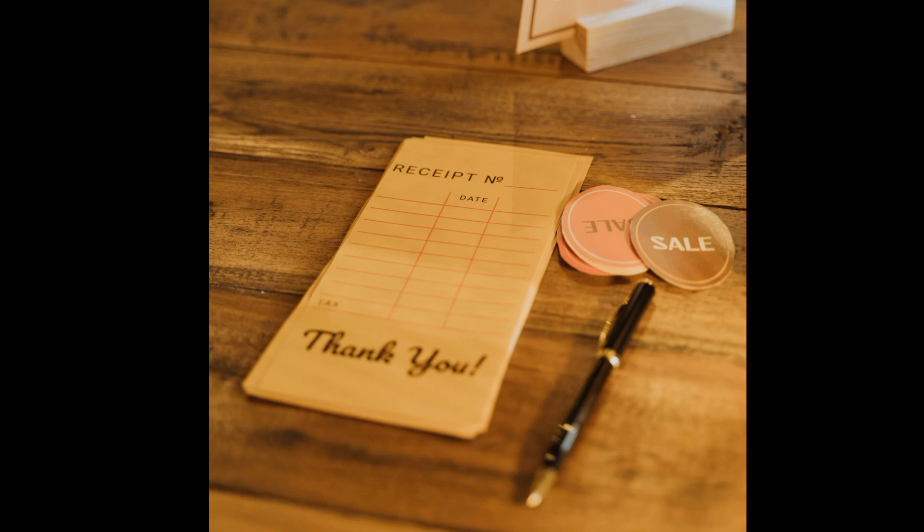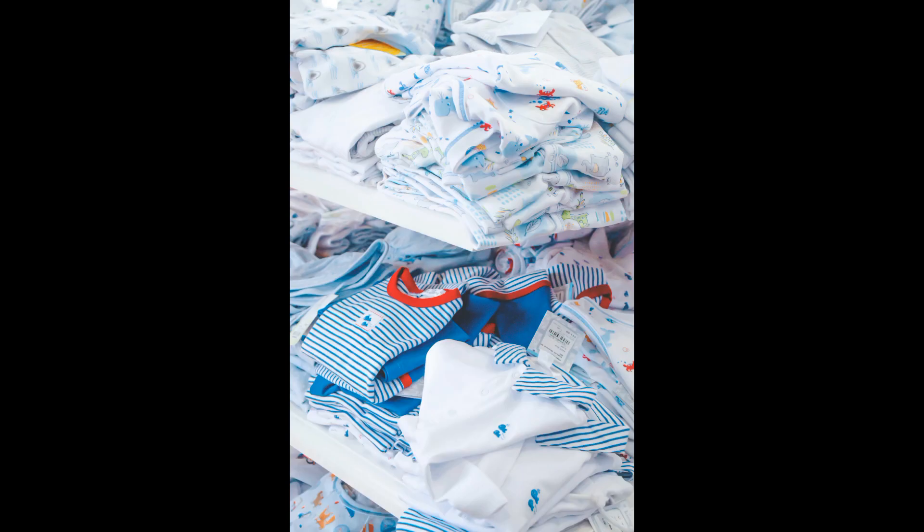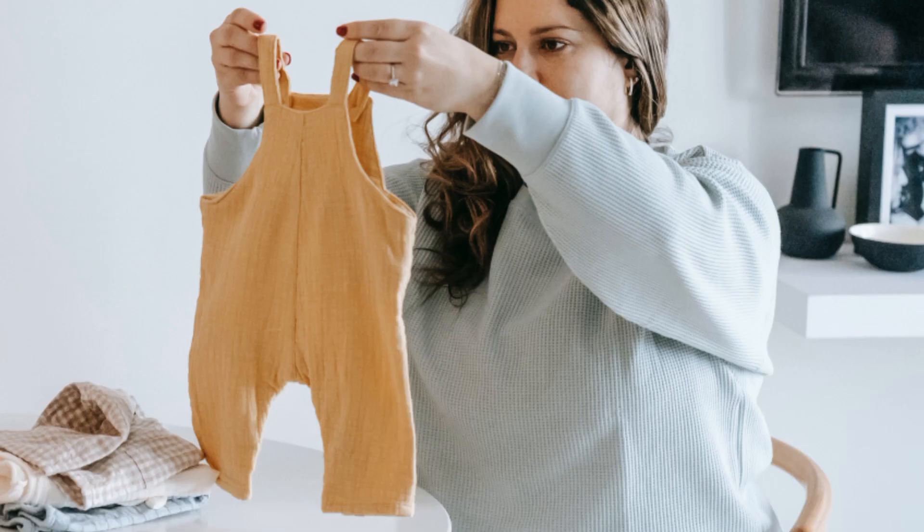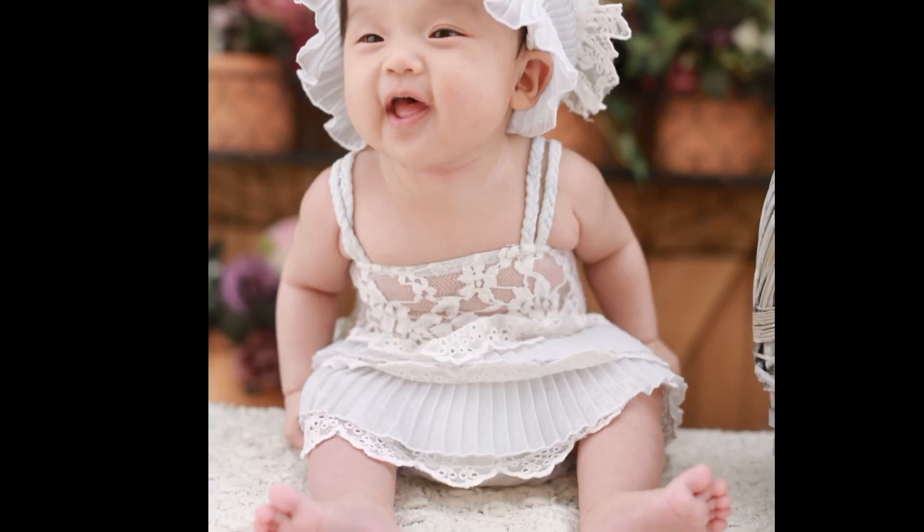Go to a children's clothing store and there are so many clothes to choose from. But for summer, you need to opt for a certain kind of clothes. Consider clothes that are relaxed and airy, like onesies, rompers, and dresses if you have a girl.